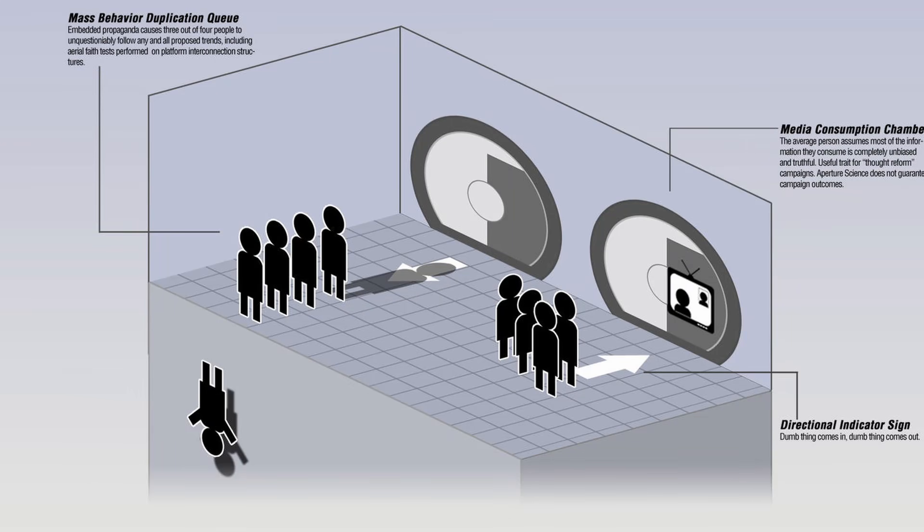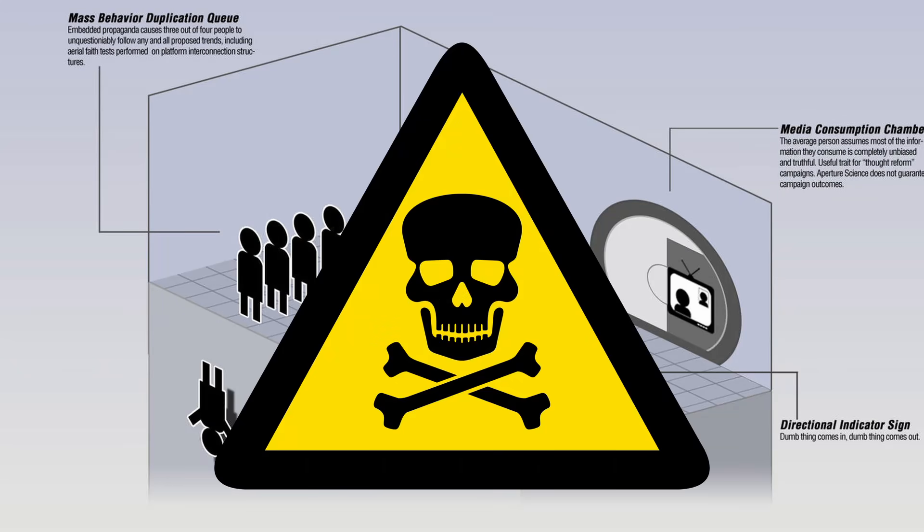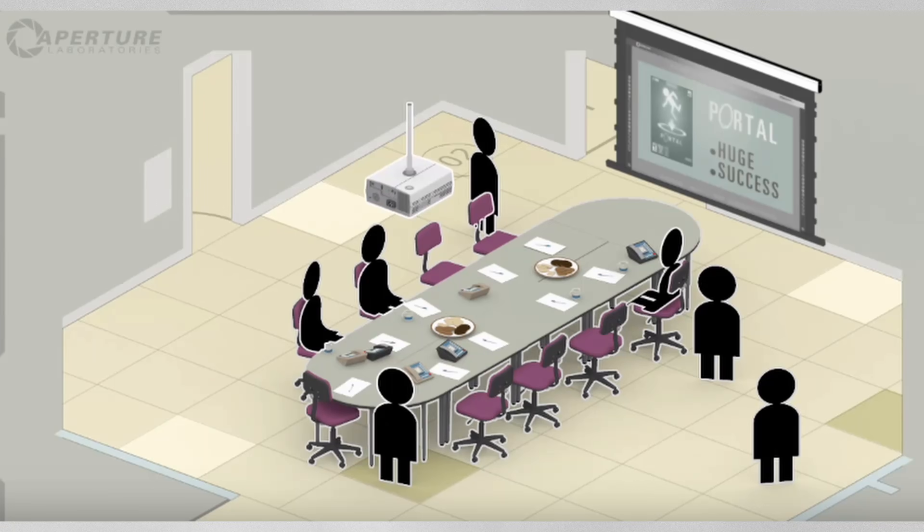Cave Johnson here. We're getting complaints that our tests are too dangerous. A bunch of sissies, if you ask me. I had the boys at the lab come up with a new solution: gaming.